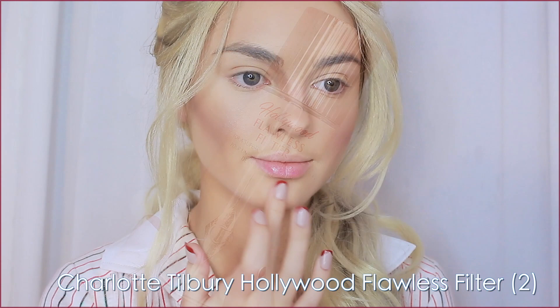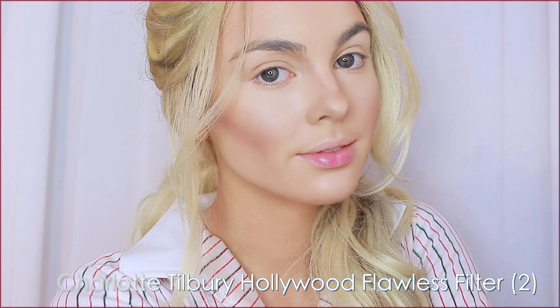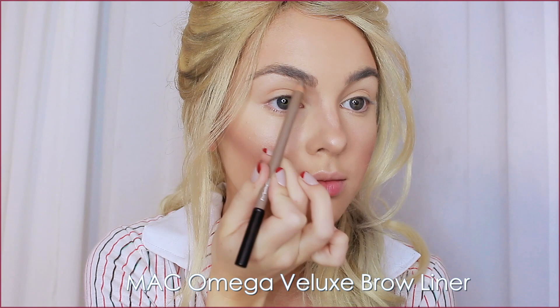I'm blending the blush into the hollows and outward. To add some of that skin-like texture, I'm layering the Charlotte Tilbury Hollywood Flawless Filter — this is magic for bringing back dewiness to the skin and making sure everything looks more 3D and glowing without a strobing effect. For brows, I'm using a lighter taupe from MAC, keeping them natural with a slight arch and faded from the head. I use this shade whenever I have lighter hair.